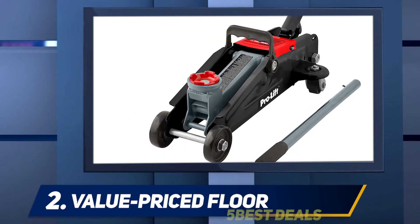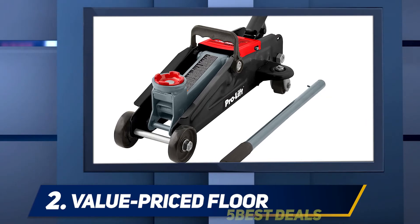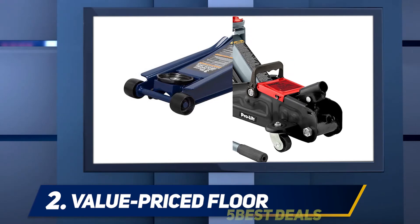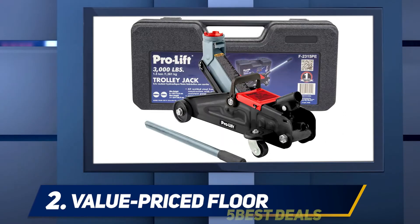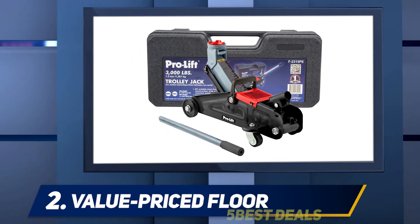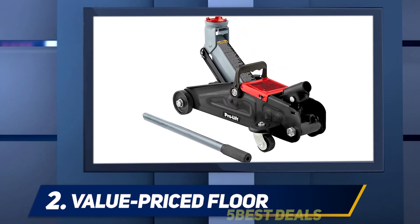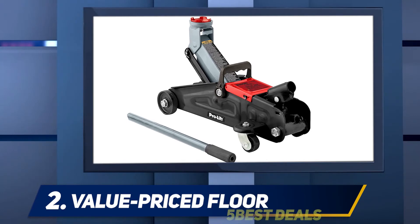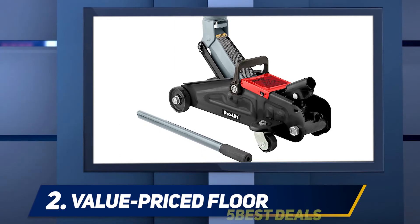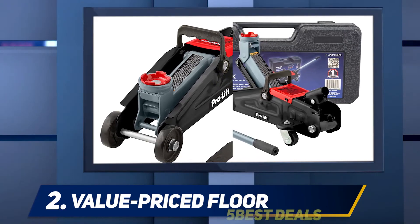Coming in at number two, best value priced floor jack. If money's tight and you need a floor jack, grab a hold of this Pro-Lift unit, priced at just $39. It's small, it's lightweight, and believe it or not, it's mighty too. This car jack has a lift capacity of 1.5 tons and is made of welded steel. Its maximum lift height is a modest 12 inches, but it only weighs 18 pounds. It also comes with a nifty carrying case, making this one of the greatest portable car jacks to keep in your car or truck so you'll be ready if you ever get a flat tire. It has a 4.3-star rating after nearly 1,900 customer reviews.